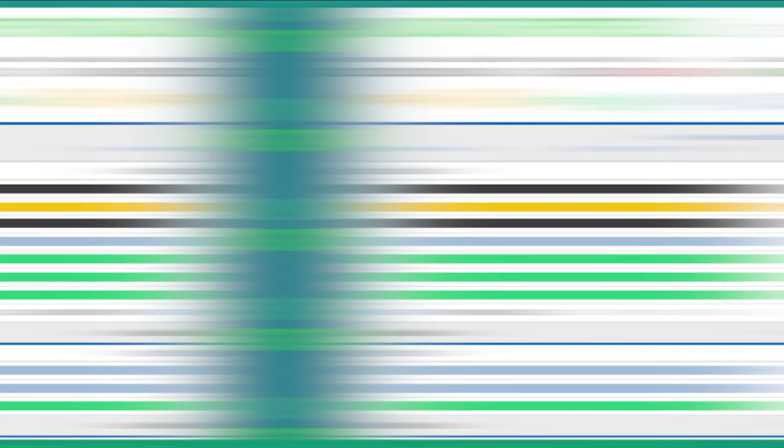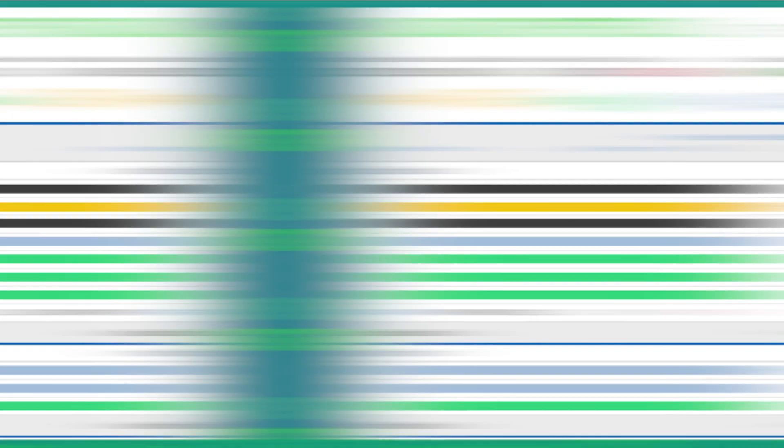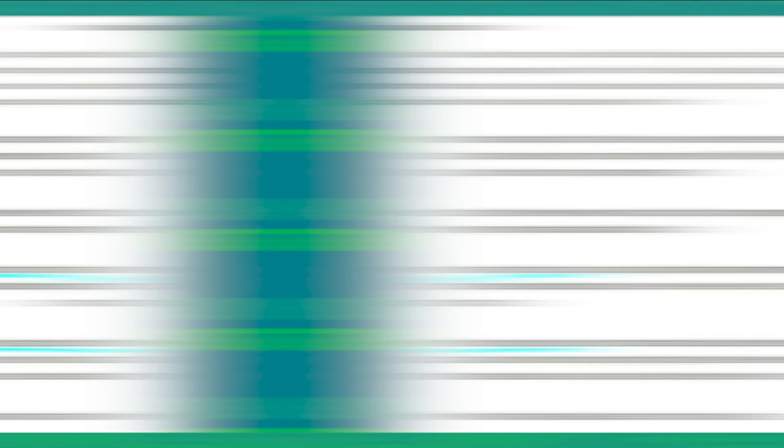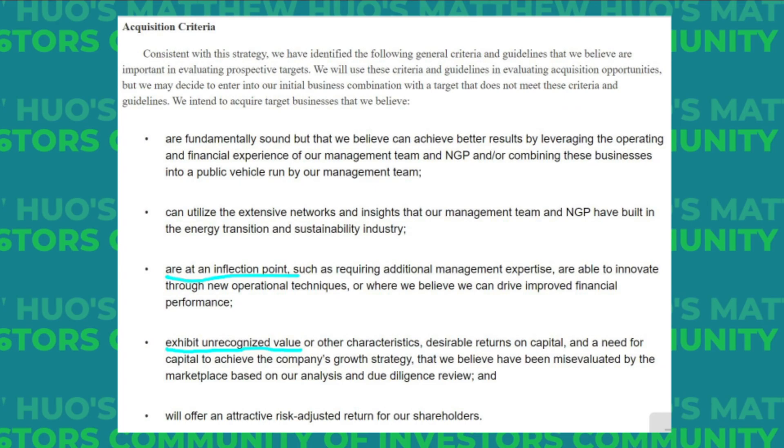Jumping back into the units, we have SWBKU, or Switchback 2 Corp. I'm glad to be in on this one at $11.68 on these units. You may be familiar with SBE, the SPAC that 4X'd in value and is set to merge with ChargePoint, an EV charging station company. SWBK is those same people. They're targeting the energy technology arena looking for sustainable and innovative solutions, with over $300 million to put to use before their estimated deadline of January 2023. I think if they can find a company at an inflection point, we could see an SBE part two.